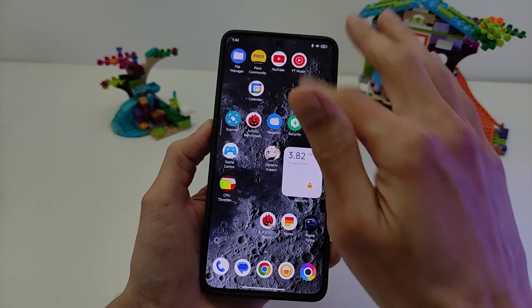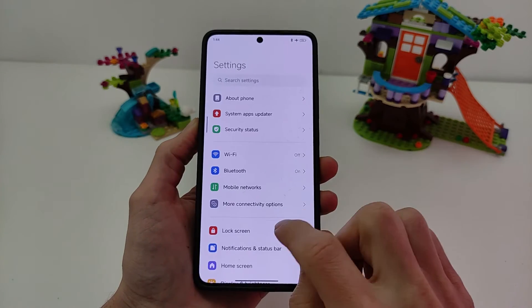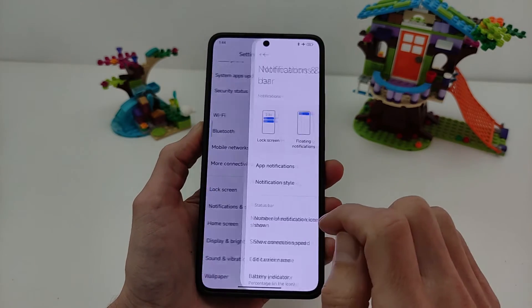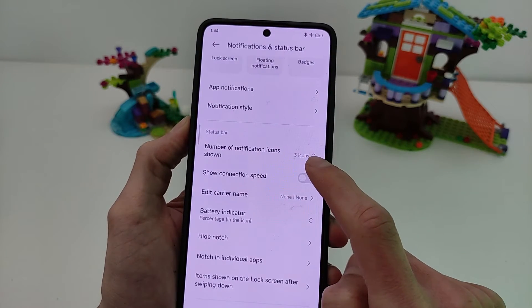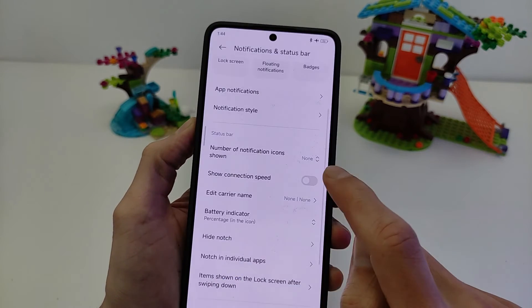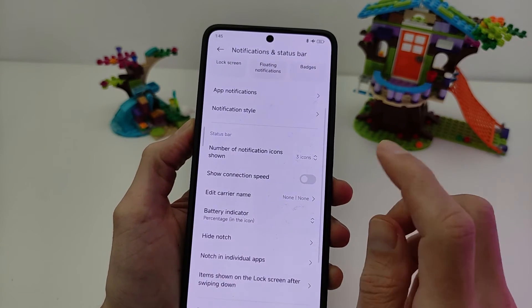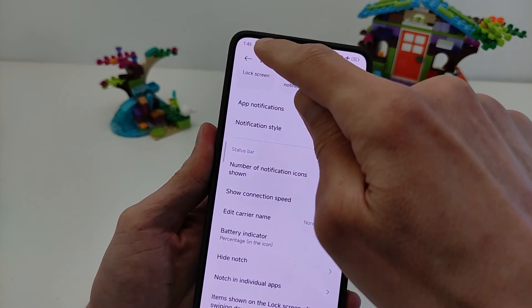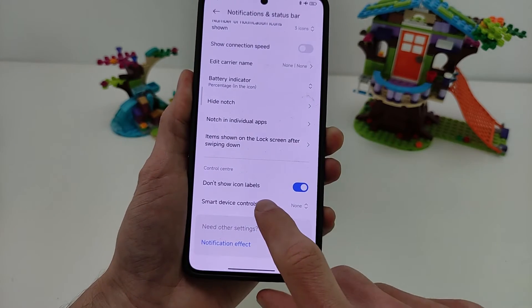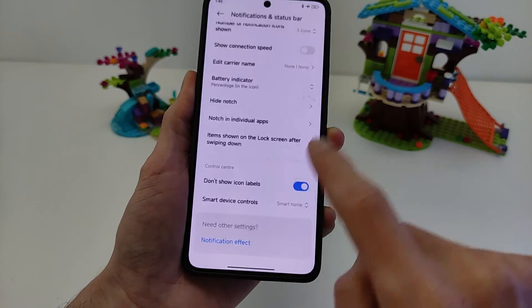Next feature: Control Center. This works very well. New feature in Notification and Status Bar: number of notification icons to show — None, one icon, or three icons. Show icon left, top, bottom function. Smart Device Controls on function, Control Center on and off.